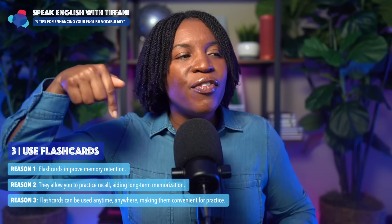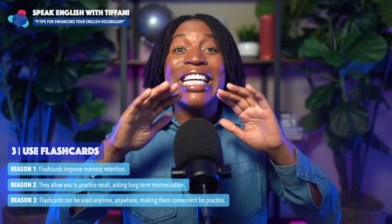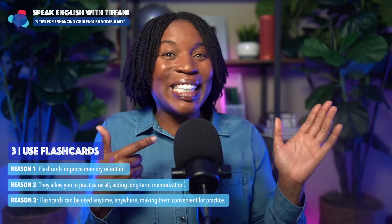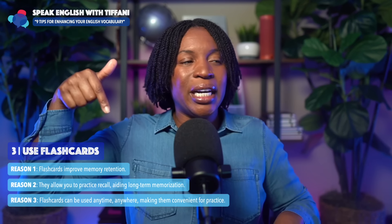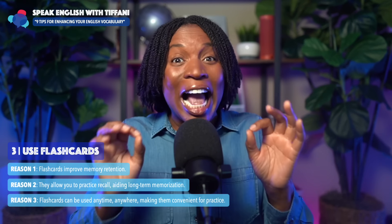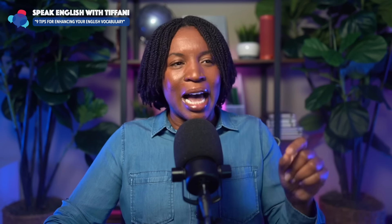And reason number three: flashcards can be used anytime — waiting for the bus, waiting for your friend, anywhere. This makes them so convenient for practice. So tip number three: use flashcards. This is going to help you a lot.